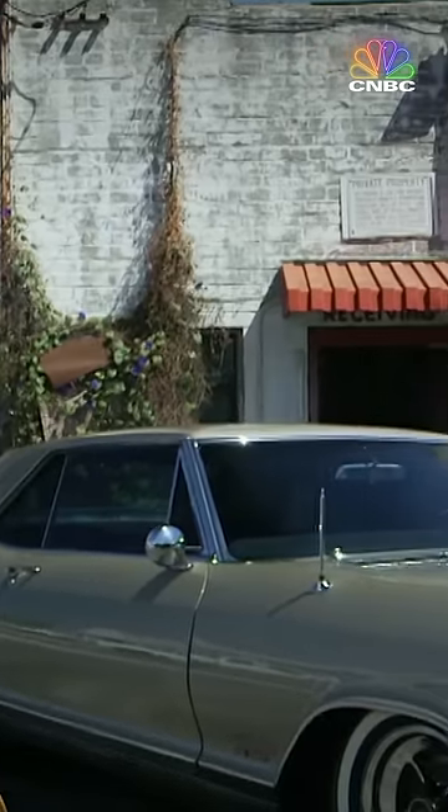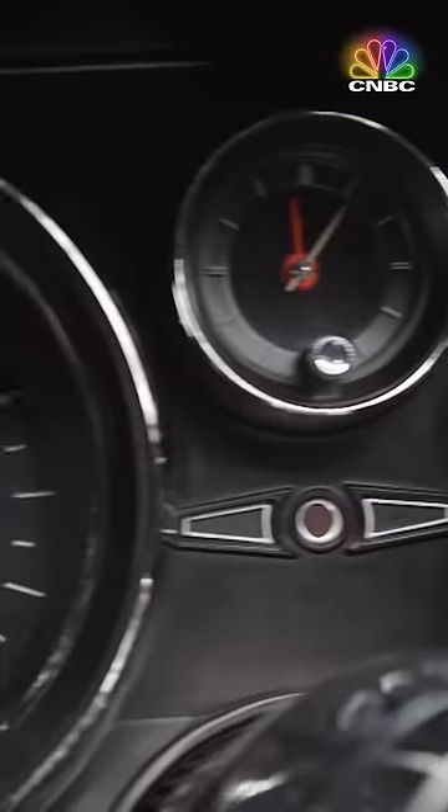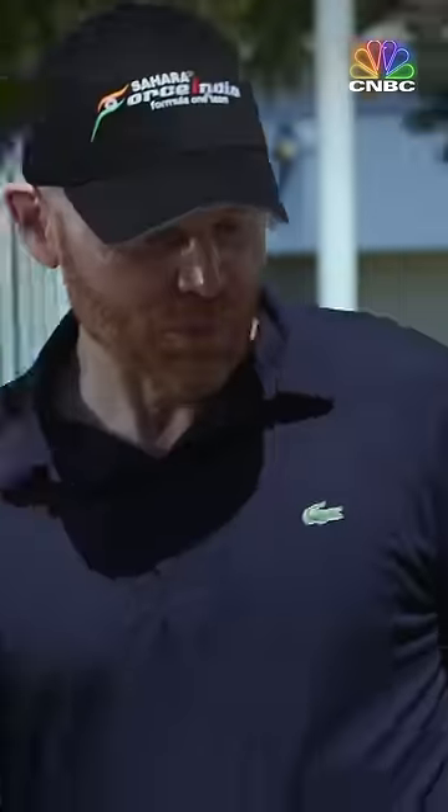I thought you'd get a kick out of this. Oh, no way. 65 Buick Riviera Grand Sport. Oh my God, it's beautiful. It is beautiful, isn't it? It's gorgeous. This is one of the meanest looking cars ever made.